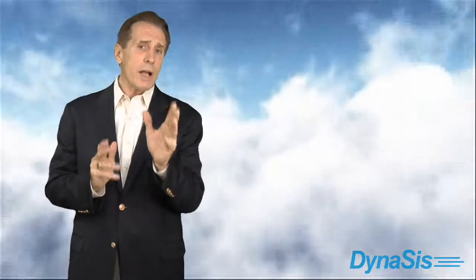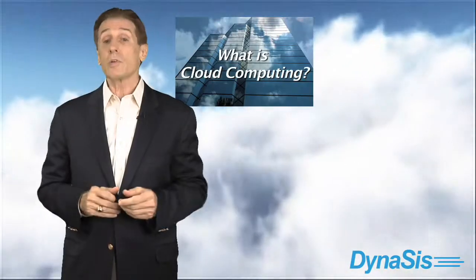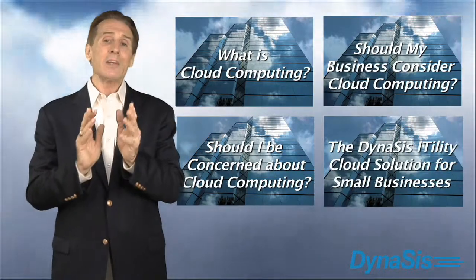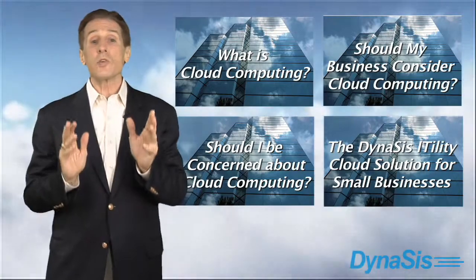If you're not already familiar with cloud computing, you may want to watch the other videos in this series. These videos explain what cloud computing is, discuss its benefits, address concerns you may have, and describe the ITILITY hosted cloud solution which Dynasys also offers.